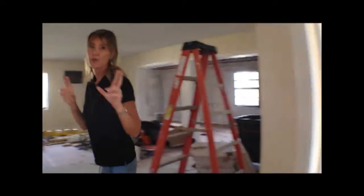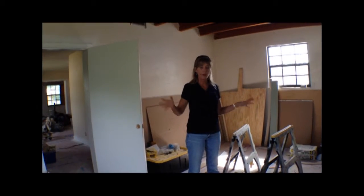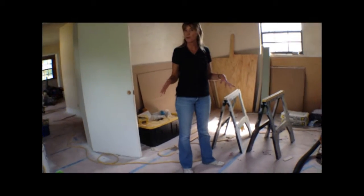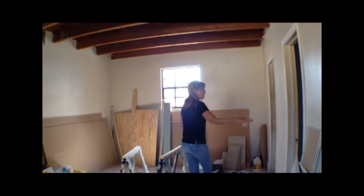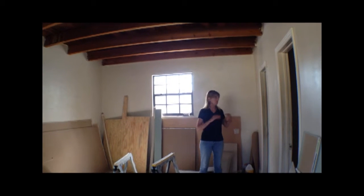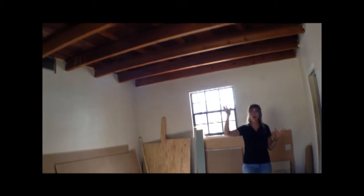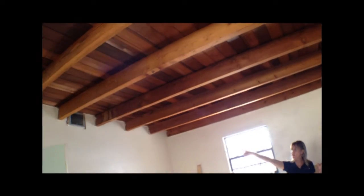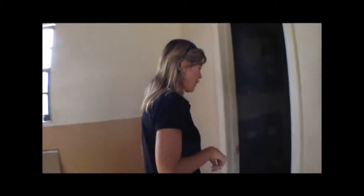Now let's take you to the master bedroom. Obviously it's also the construction storage room right now, but it's very large with a big walk-in closet. We've gutted the master bathroom, which you'll see in just a second. I like these open ceilings — the raw look. The AC is piped over here so we didn't feel the need to drywall it in to carry the duct work through.